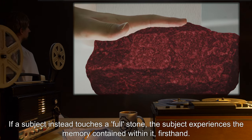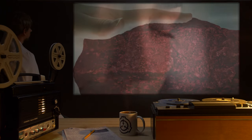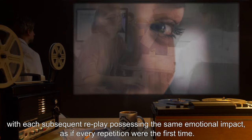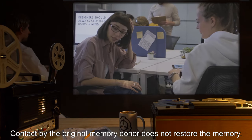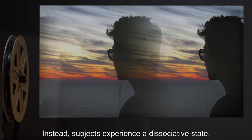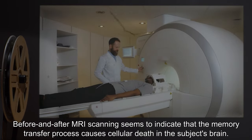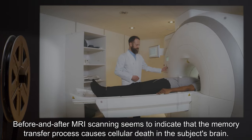Subjects report that the experience is completely real to them during replay. As long as the subject remains in contact with the stone, the memory continuously loops, with each subsequent replay possessing the same emotional impact as if experienced for the first time. Contact by the original memory donor does not restore the memory; instead, subjects experience a dissociative state in which the memory reportedly feels like "a story someone told me" or "something I dreamed about."